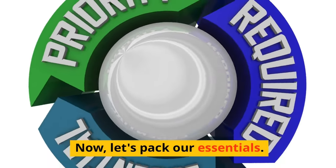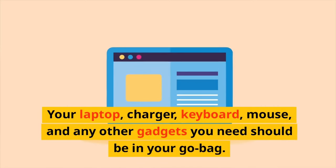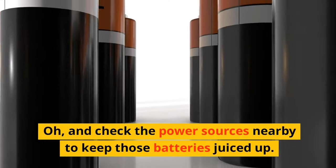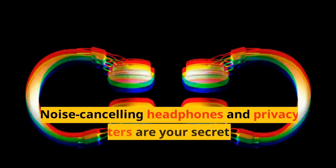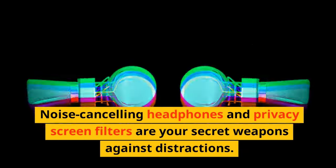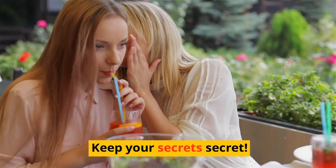Now, let's pack our essentials. Your laptop, charger, keyboard, mouse, and any other gadgets you need should be in your go-bag. Check the power sources nearby to keep those batteries juiced up. Noise-canceling headphones and privacy screen filters are your secret weapons against distractions. Keep your secrets secret.